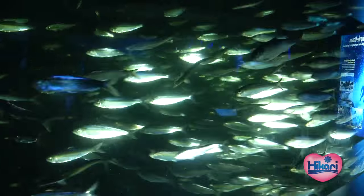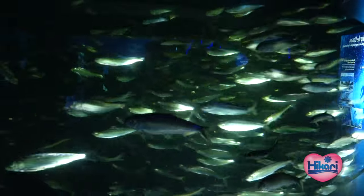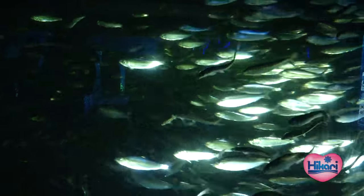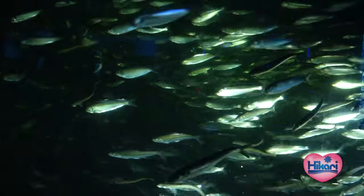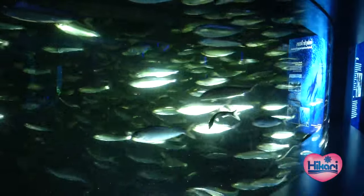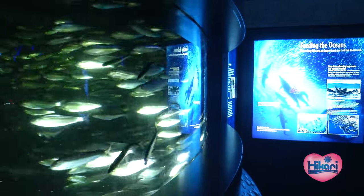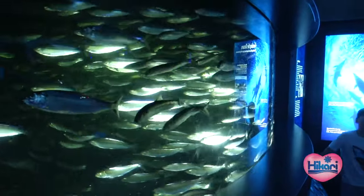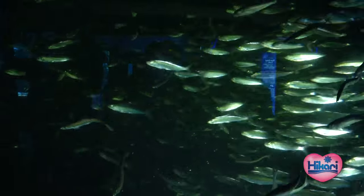One of the things that draws attention to this tank is the sheer glimmer and glamour of it. This is our schooling exhibit, where we demonstrate a strategy fish have developed for a number of benefits — schooling. Schooling behavior enables fish to evade predators very well because predators have a difficult time focusing on one individual to attack. Groups of fish swimming together can also ride in each other's draft and use less energy, and they can be more effective at feeding.